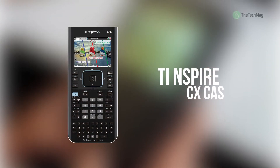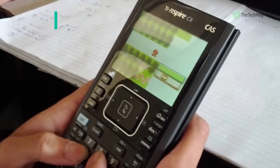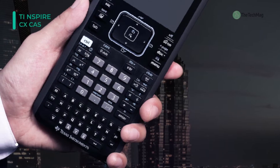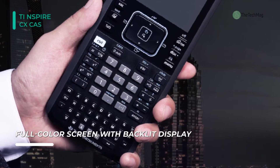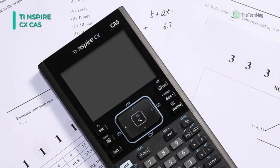Let's begin our list with the TI NSPIRE CX-CAS graphing calculator. Its innovative capabilities support teaching strategies that research has found to accelerate understanding of complex mathematical and scientific concepts. You can perform computations and enter expressions, equations, and formulas in proper math notation.